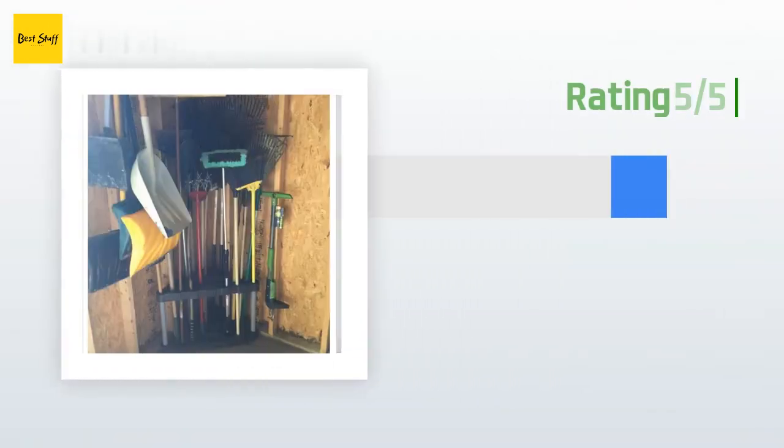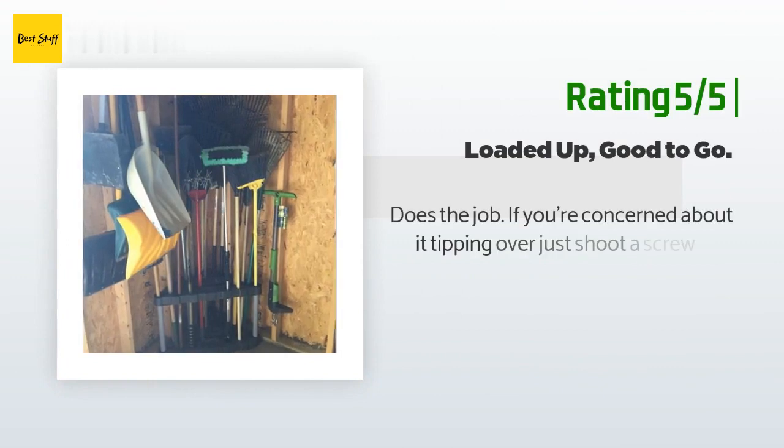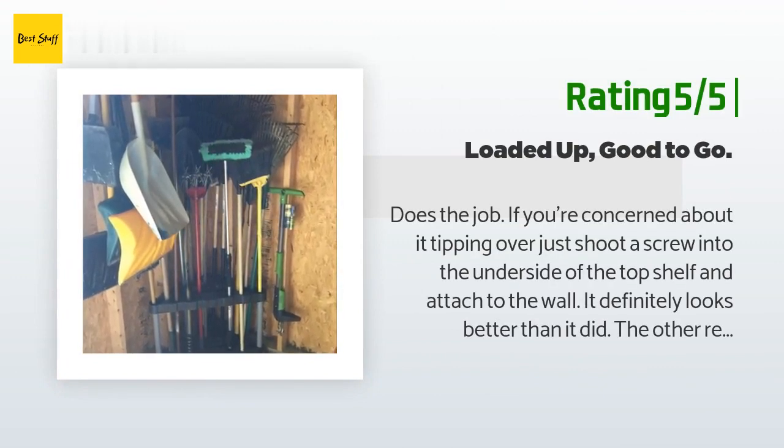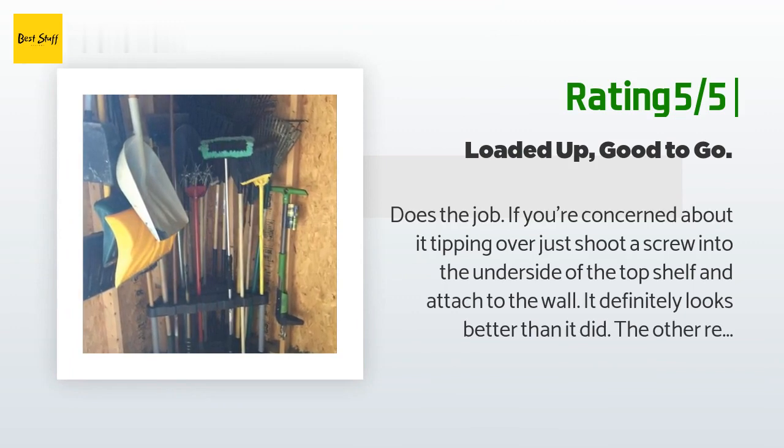Another happy customer said: it does the job. If you're concerned about it tipping over, just shoot a screw into the underside of the top shelf and attach it to the wall. It definitely looks better than the other reviews suggest. In the end, it's a rack that holds brooms, shovels, and other things — it doesn't need to be made out of titanium. Five pieces; you can put it together in less than a minute.